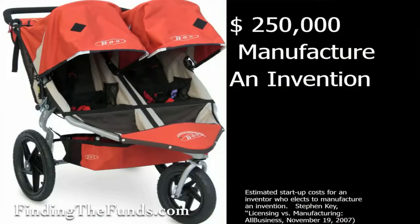Prototype costs — that's kind of low depending on what you're doing, but around $20,000. I love this — I give Steven a hard time for it. This is a quote from Steven Key: about $250,000 to manufacture an invention, which is probably reality when you think about how much really goes into bringing your idea to market.